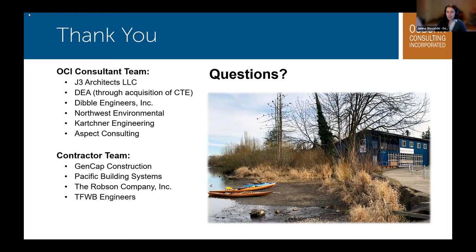With that I'll pass things back to Omero. Thank you, Nina. That was right on time. It was a really nice presentation. The Kenmore Boathouse was awarded the Small Projects Outstanding Award for the Seattle section this year. Congratulations.